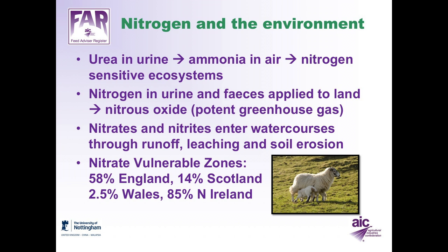Also, nitrates and nitrites enter watercourses through runoff, through leaching and through soil erosion. These are particularly important where there are nitrate vulnerable zones, which is about 58% of land in England, 14% in Scotland, 2.5% in Wales, and 85% in Northern Ireland. These areas are really important because there are restrictions on when you can apply manure to the land, what time of year, and what the weather is like at the time of application.